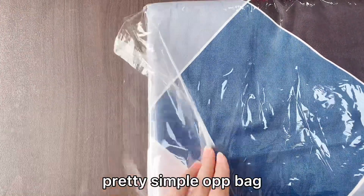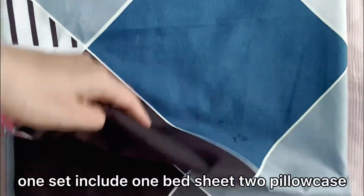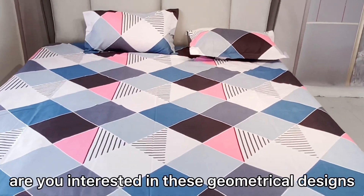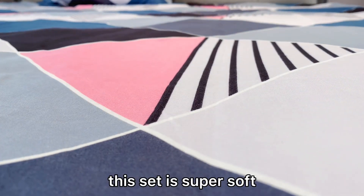Pretty simple OPP bag. One side includes one bedsheet and two pillowcases. With geometrical designs — are you interested in these geometrical designs? This side is super soft.